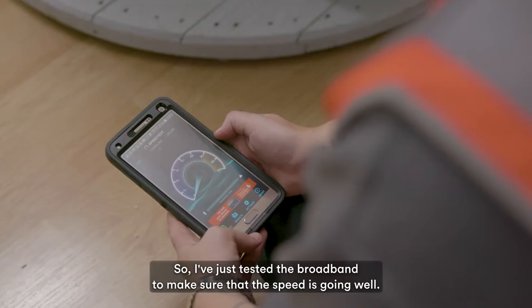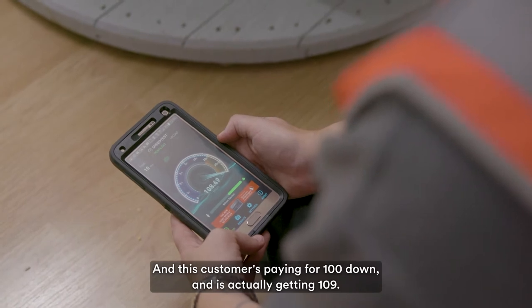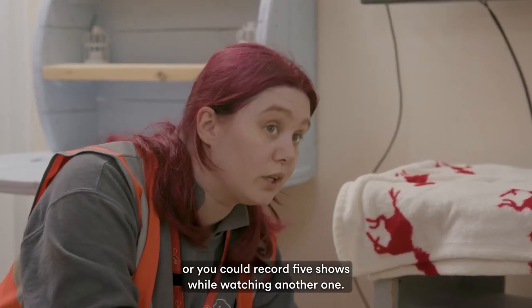I've just tested the broadband to make sure that the speed is going well and this customer is paying for 100 down and is actually getting 109. With the V6, it can record six shows at once or you could record five shows while watching another one.